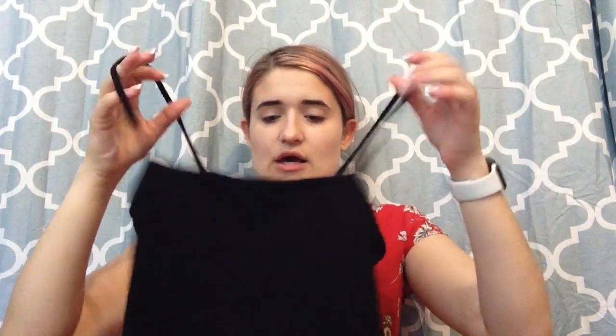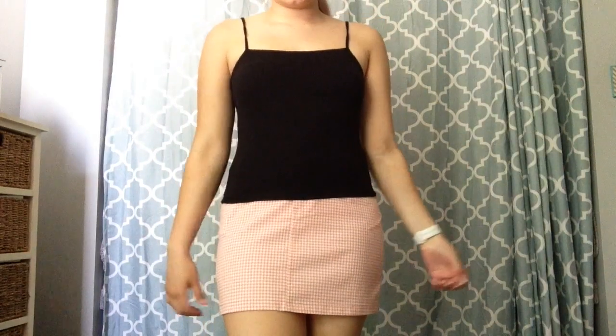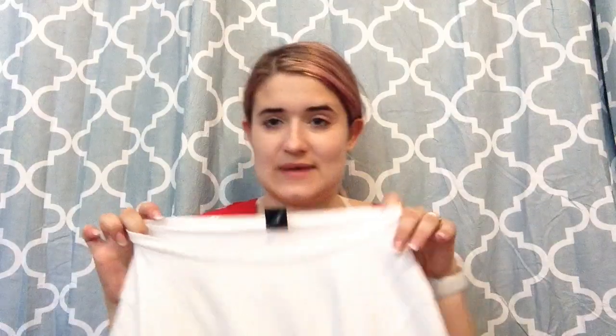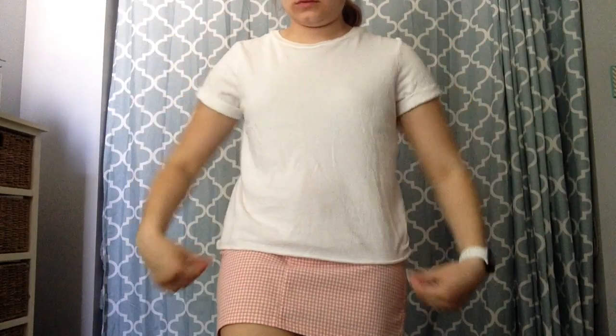And then I just needed some basics from Target. I got this black tank — super basic, super cute. I always need basics and always gravitate towards Target since they're so cheap. They're Wild Fable brand, which is my favorite for basics. And then I also got this cropped white tee. It's really cute. I think this was like $3, the black one was like $7, and their leggings are like $7. Super cheap, super affordable. Definitely recommend Target for basics.